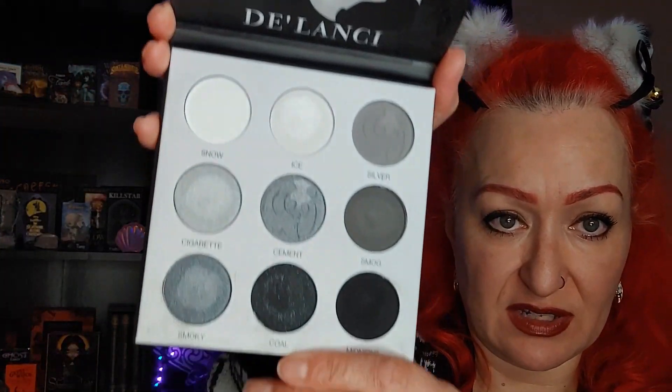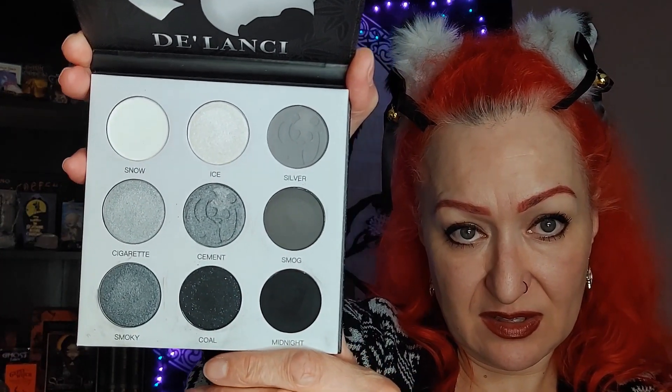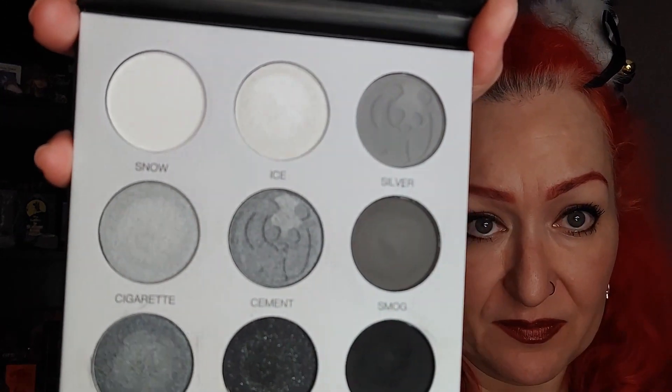I was also looking for a smoky-eye palette — something with blacks, grays, and silvers — and I found this Delancey panda palette on Amazon. Look at that cute panda on the cover! Pandas are one of my favorite animals — I'm actually wearing my panda earrings today. It has nine shades and was $16.99 including shipping with Prime. It has cute panda embossings in a couple of the shades. I think it'll be great for a smoky-eye look.